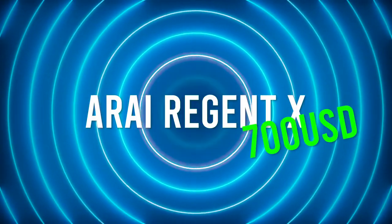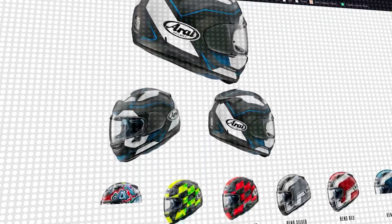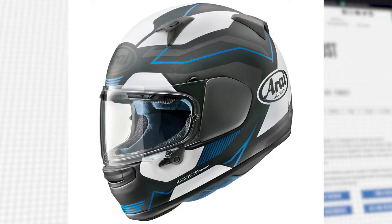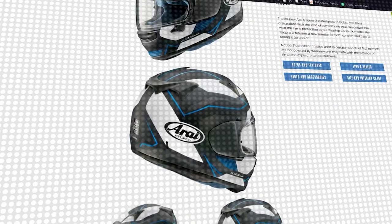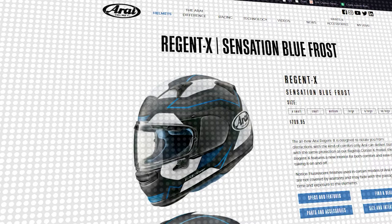Number 4: Arai Regent X. Arai's reputation is second to none when it comes to helmet safety and quality. Arai is a handmade Japanese helmet, and two years ago this helmet was worn in a MotoGP race, so without a doubt it's a good one. The same plush comfort, protection, and features expected of the brand are here, but also the Regent is much easier to get on and off your head.